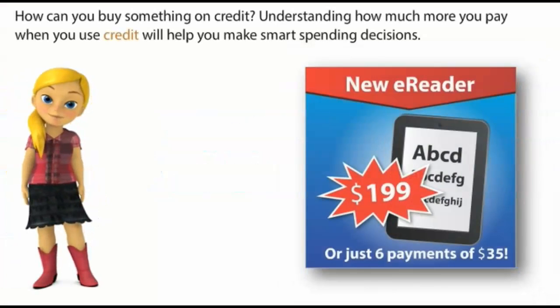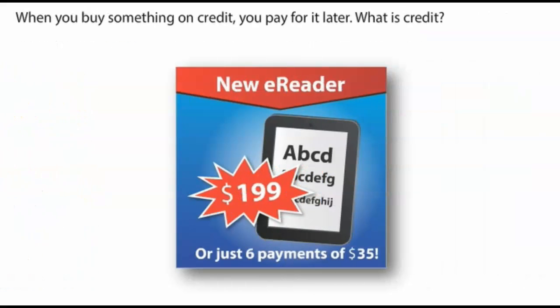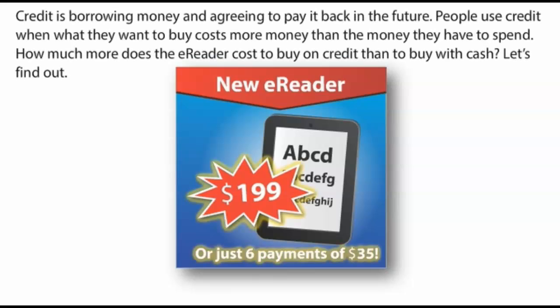How can you buy something on credit? Understanding how much more you pay when you use credit will help you make smart spending decisions. When you buy something on credit, you pay for it later. Credit is borrowing money and agreeing to pay it back in the future. People use credit when what they want to buy costs more money than the money they have to spend.